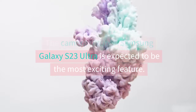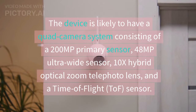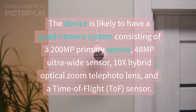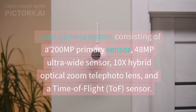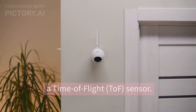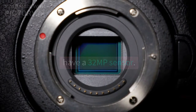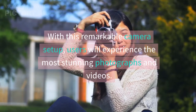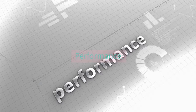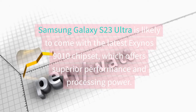Camera Setup. The camera setup of Samsung Galaxy S23 Ultra is expected to be the most exciting feature. The device is likely to have a quad-camera system consisting of a 200-megapixel primary sensor, a 48-megapixel ultra-wide sensor, a 10x hybrid optical zoom telephoto lens, and a Time-of-Flight sensor. The front camera is expected to have a 32MP sensor. With this remarkable camera setup, users will experience the most stunning photographs and videos.